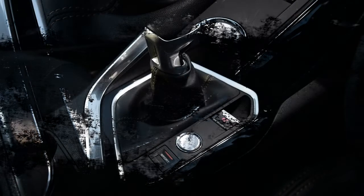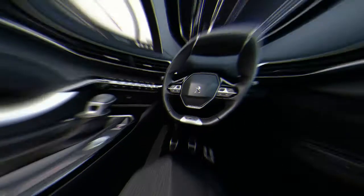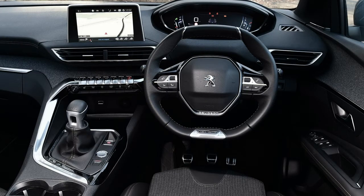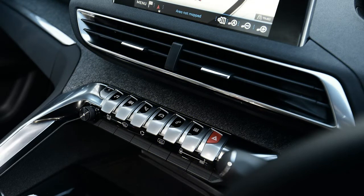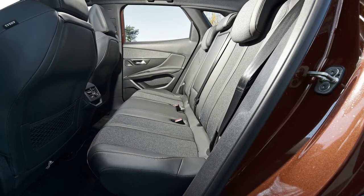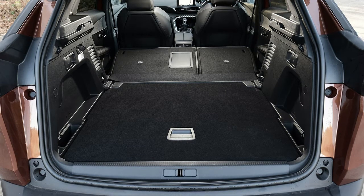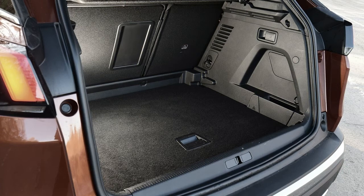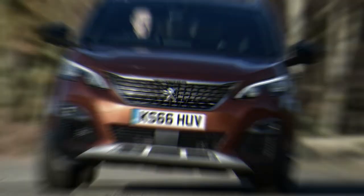A likely top seller will be the 1.6-litre BlueHDi 120 diesel, which has 118bhp and 300Nm of torque. It's got plenty of performance, going from 0–62mph in 11.2 seconds, or 11.6 seconds with the automatic, and is quiet at idle if a little rattly as you bring the revs up. There's also a 99bhp version of this engine, but it's no more economical. Finally, there's the 2.0-litre BlueHDi diesel, which comes in 148bhp and 179bhp forms, the former coming only with a manual gearbox and the latter only with an automatic transmission.